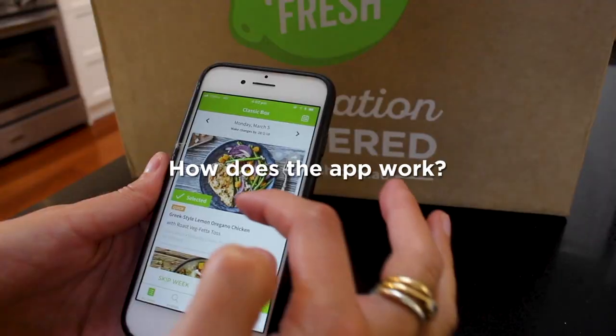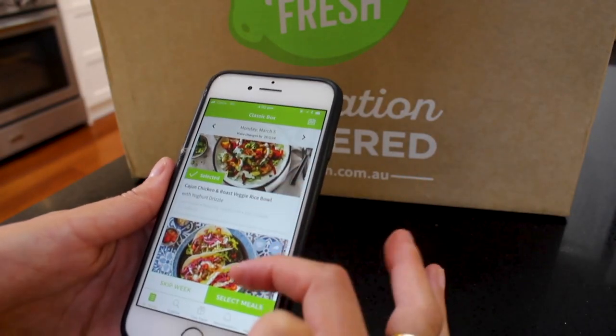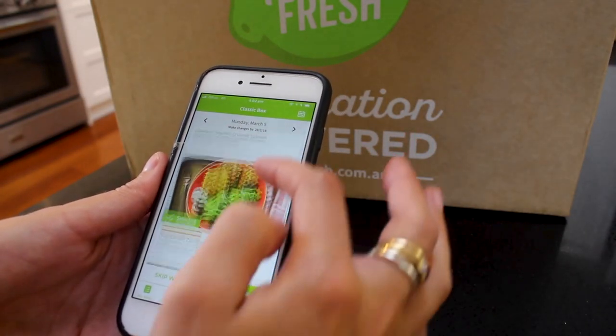So how does the app work? We love using the app as we find it's really easy to use, and it means that we can swap the meals around. It lets you actually see what meals you're getting for the weeks ahead, so you can plan and see what's happening with your schedule.